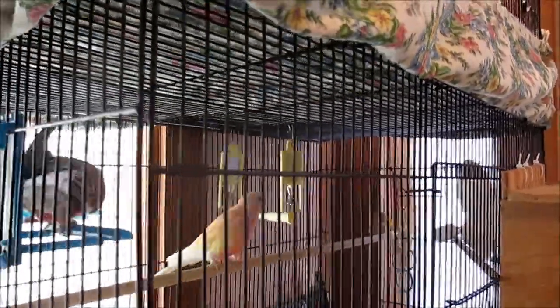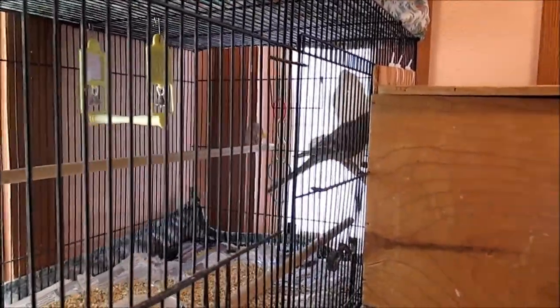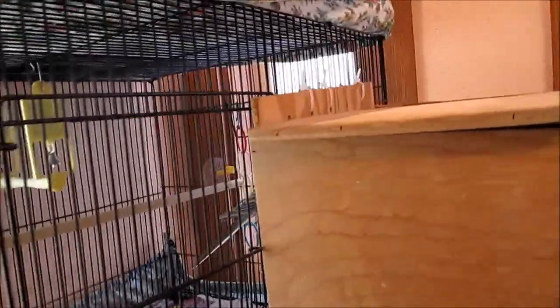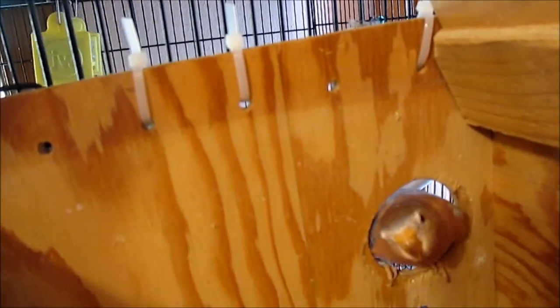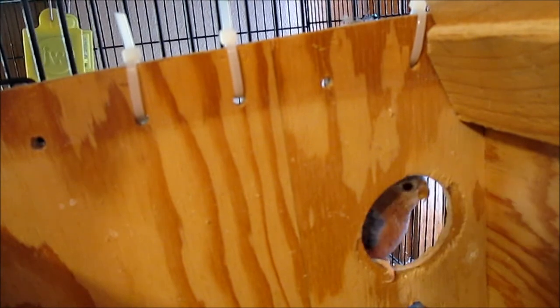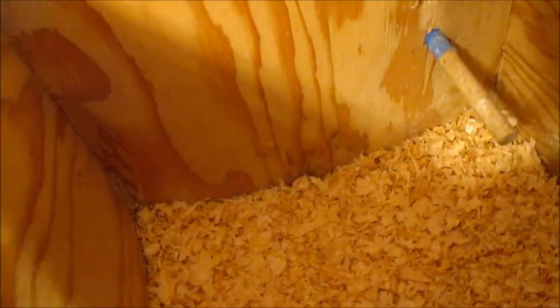And this is Starfire and Sunset. You guys like your box? Where are you, Sunset? There he is — there's our guy. The males usually check things out before the hens go in, just to be sure everything's safe. There's our beautiful Sunset.